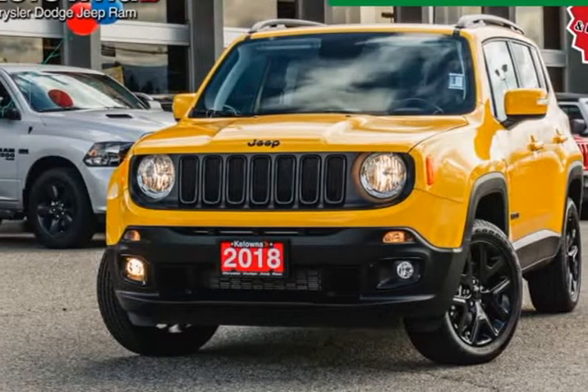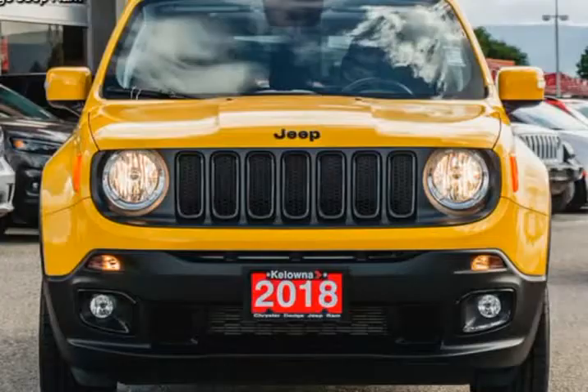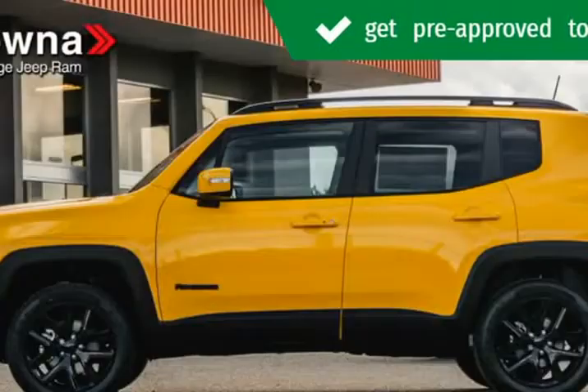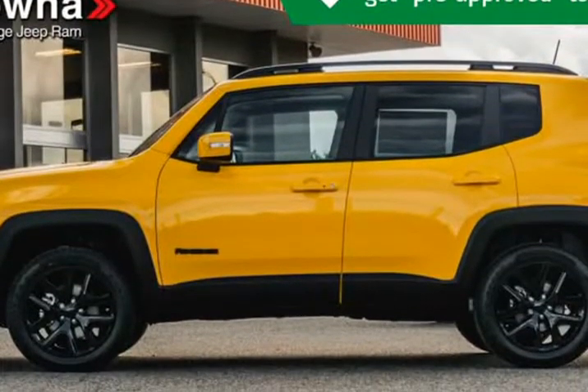This 2018 Jeep Renegade is brought to you by Kelowna Jeep Ram. Features include Navigation, Uconnect, 2EL Customer Preferred Package, MySky Power Removable Sunroof, and Beats Premium Audio System.